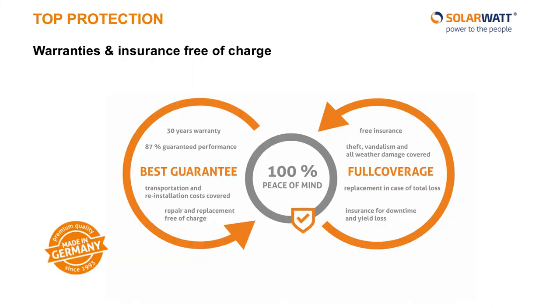As mentioned, we provide a 30-year product and performance warranty on all our glass-glass panels. We guarantee that at the end of 30 years, each of our glass-glass panels will still be producing 87% of their original rated output. Additionally, we also offer our full coverage insurance free of charge, which protects your complete PV installation for five years from theft, vandalism, weather damage, and loss of yield due to any of those causes. This insurance also covers replacement costs and transportation of both new and old materials, should your installation incur damage during the first five years.